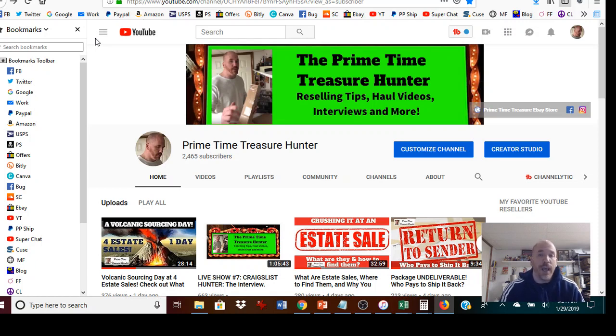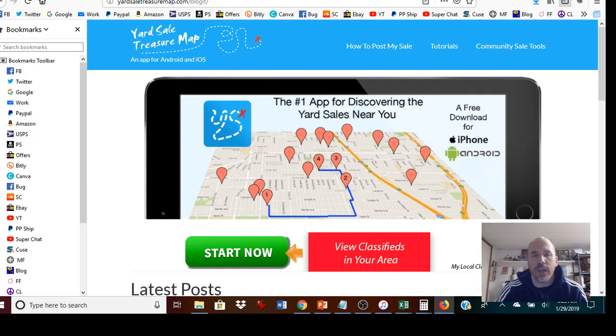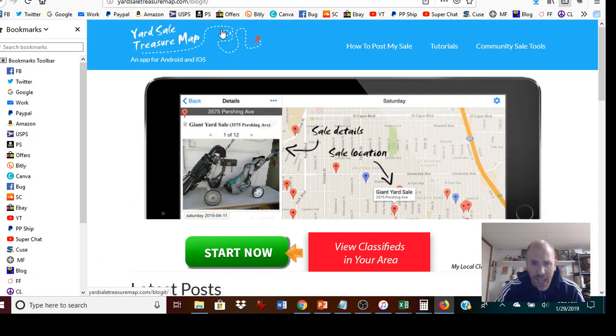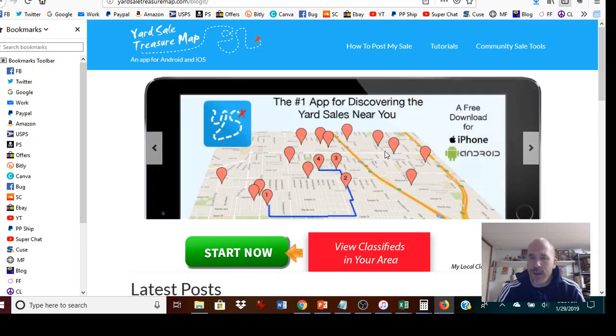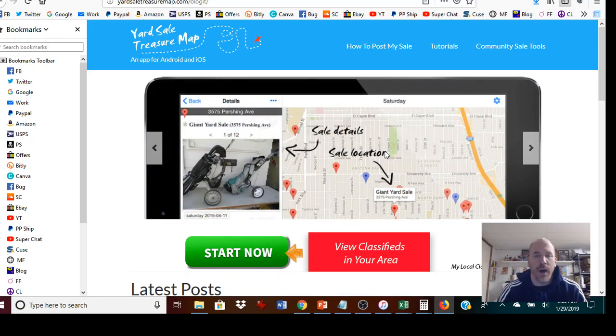Once you figure out your favorite dealers, if your favorite estate sale dealer is having a sale that starts a half hour away from you, go out to that one first, then work your way back toward home, hitting the best other sales in that area. You could also use Yard Sale Treasure Map to plan a route — it pulls up any garage sale and estate sale on Craigslist. If it's not on Craigslist, it won't show up there, so factor that in yourself.